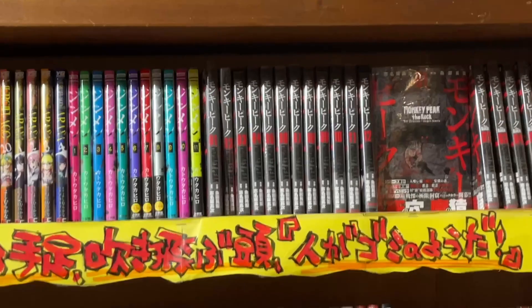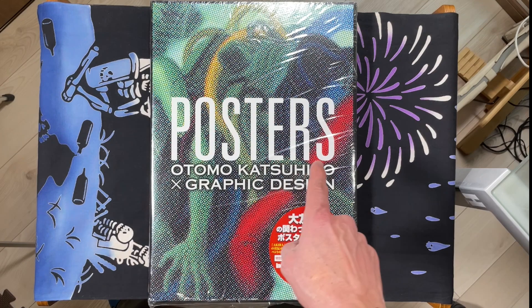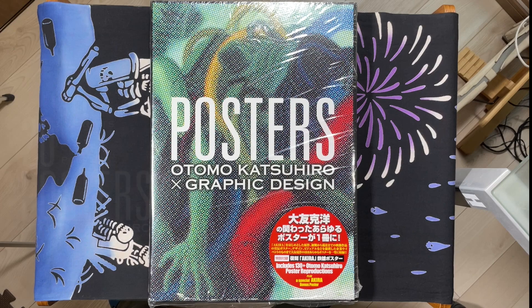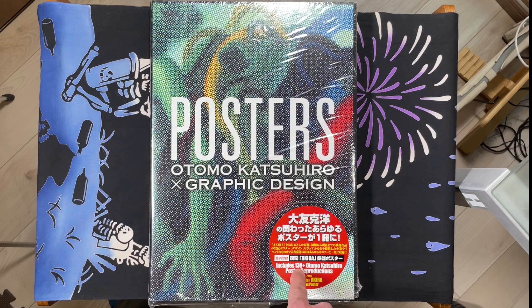Let's take a look at Otomo Katsuhiro's posters that I picked up. Otomo Katsuhiro x Graphic Design. This is not the original 20 posters that came out — which actually had more than 20 posters in it, maybe 28 pages long. This one has 130 Otomo Katsuhiro poster reproductions, plus a special Akira bonus poster.